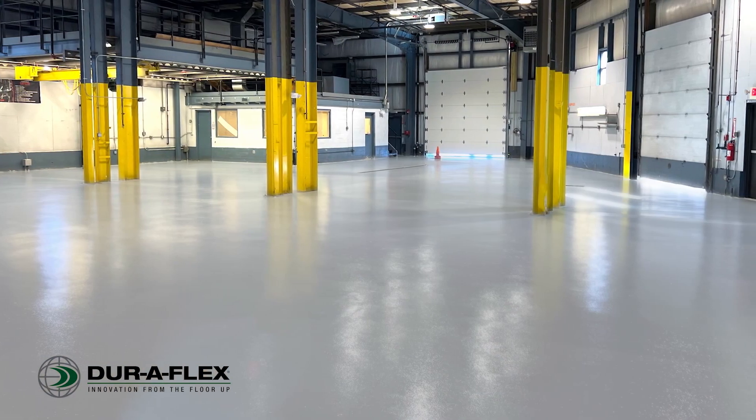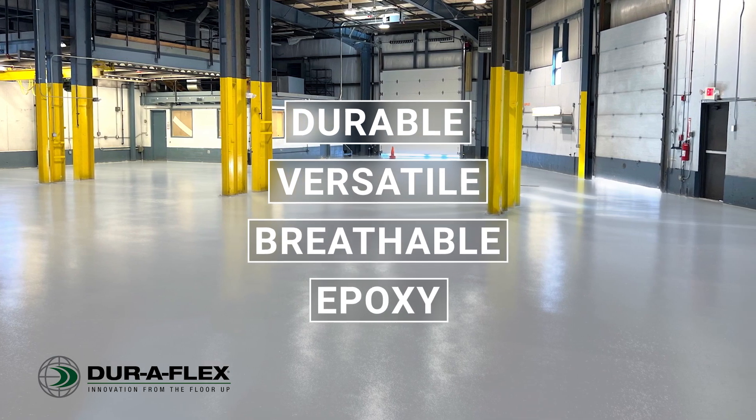DuraFlex Venti — the new durable, versatile, breathable epoxy for concrete floors.